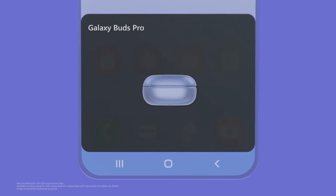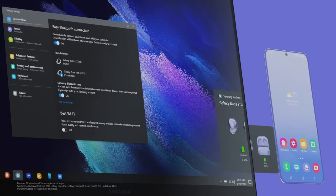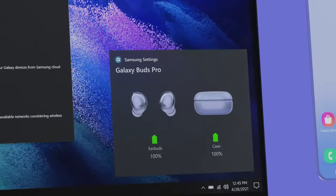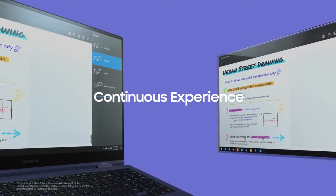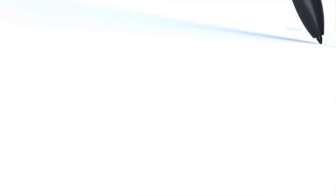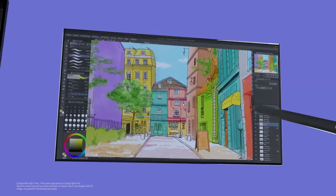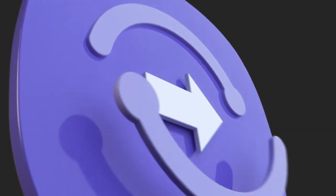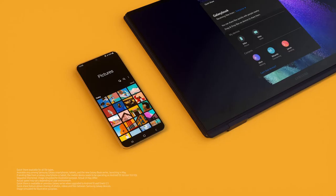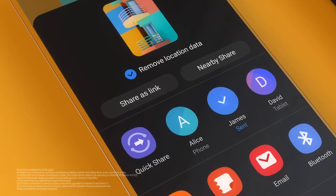Embedded with the Galaxy DNA, Galaxy Book gives you the same connection experience as your Galaxy devices. You can pair your Galaxy Buds easily with one click and use them to listen to content on your laptop. As for expansion, you can elevate your experience to the next level with the S Pen, and even expand your viewing horizon with second screen. Galaxy Book comes with Quick Share, which lets you transfer files quickly and easily across Galaxy devices.